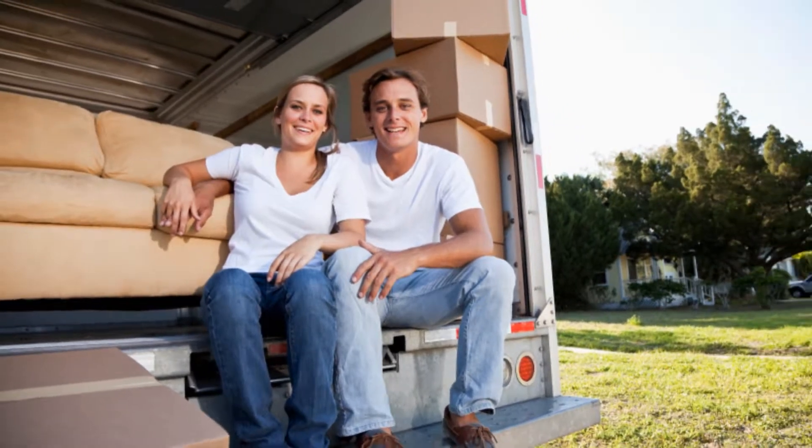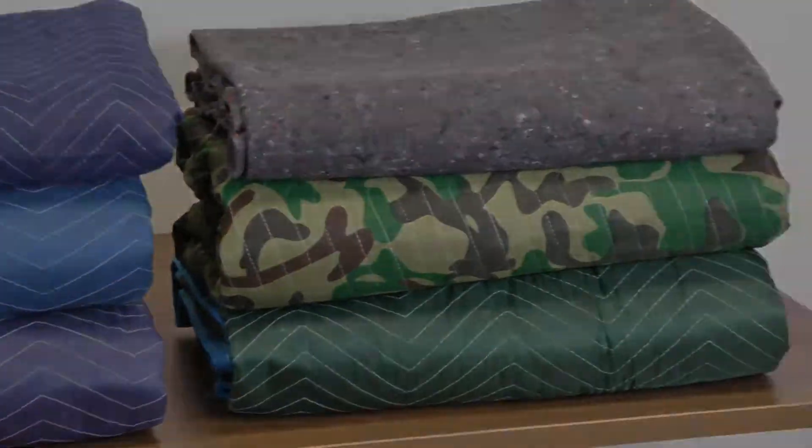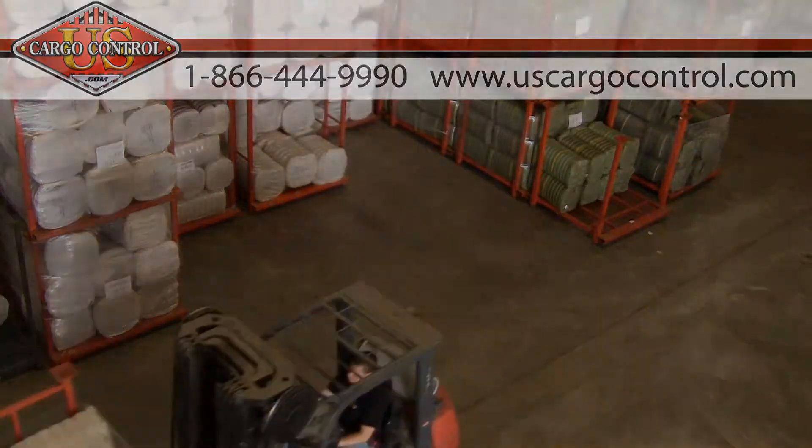Whether you are moving once or have a moving company, the quality and variety of packing blankets from US Cargo Control will get you moved. With thousands of packing blankets in stock and ready to ship, US Cargo Control has you covered.